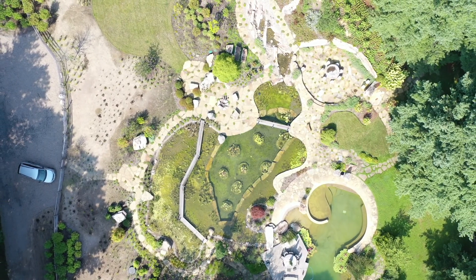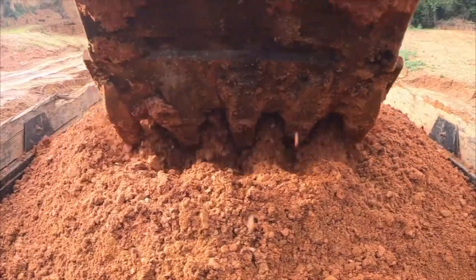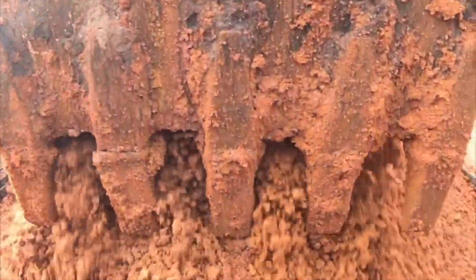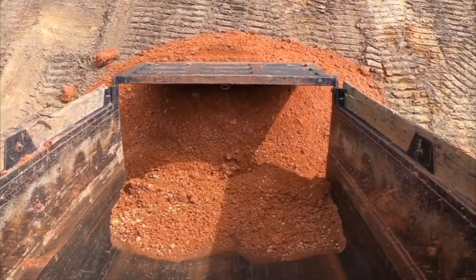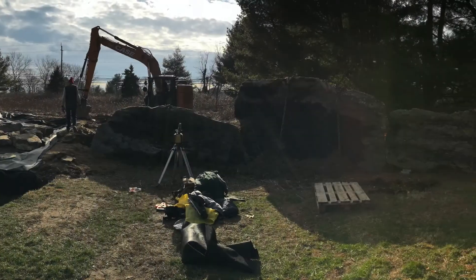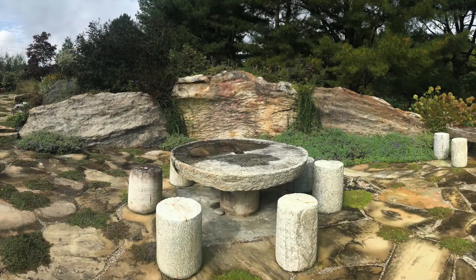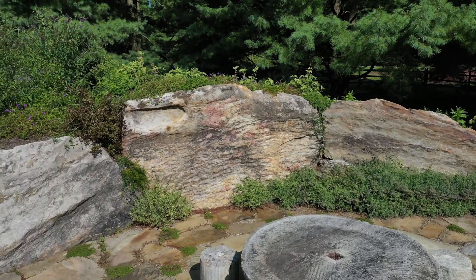A project this size always has its challenges to overcome. The site had a lower grade than what the pool would require, so we brought in over 100 tandem truckloads of fill dirt to level out the foundation for proper drainage. The site also had an undesirable western wind blowing across the pool, which was solved with a screen of eight-foot-high stones along the patio.